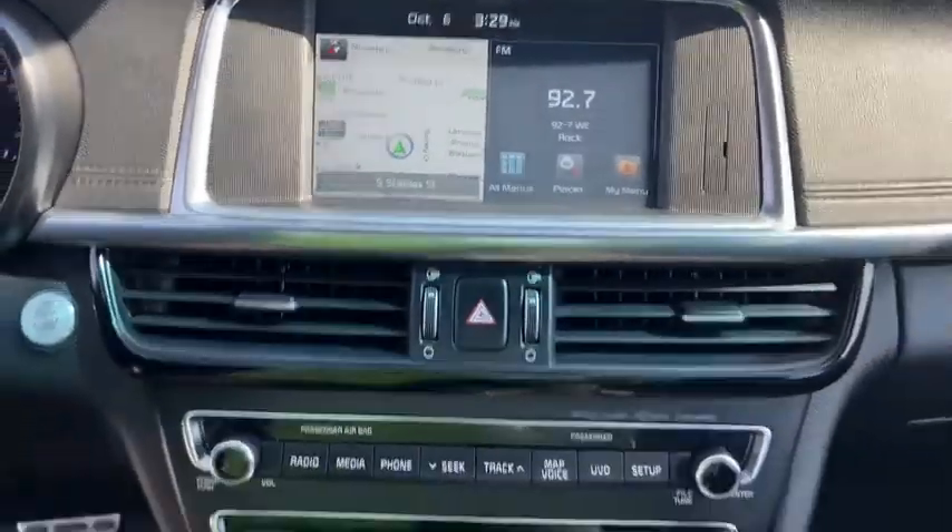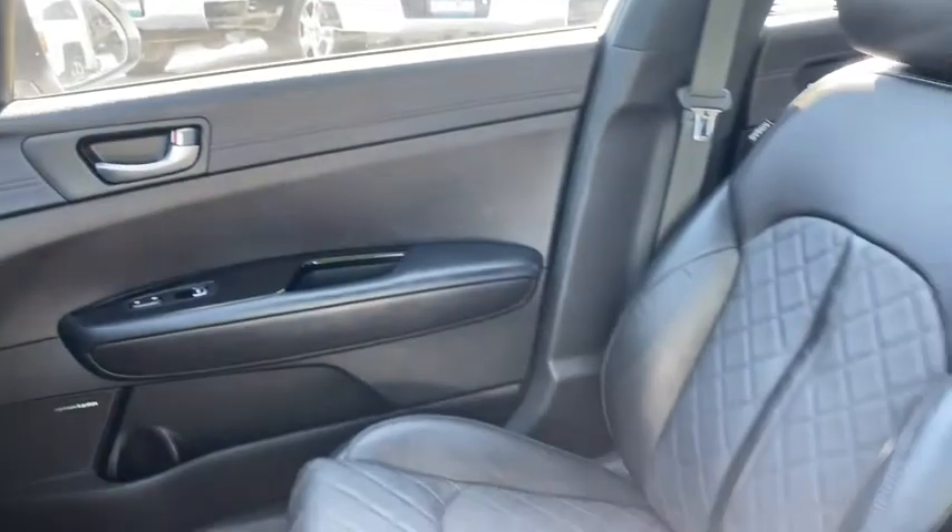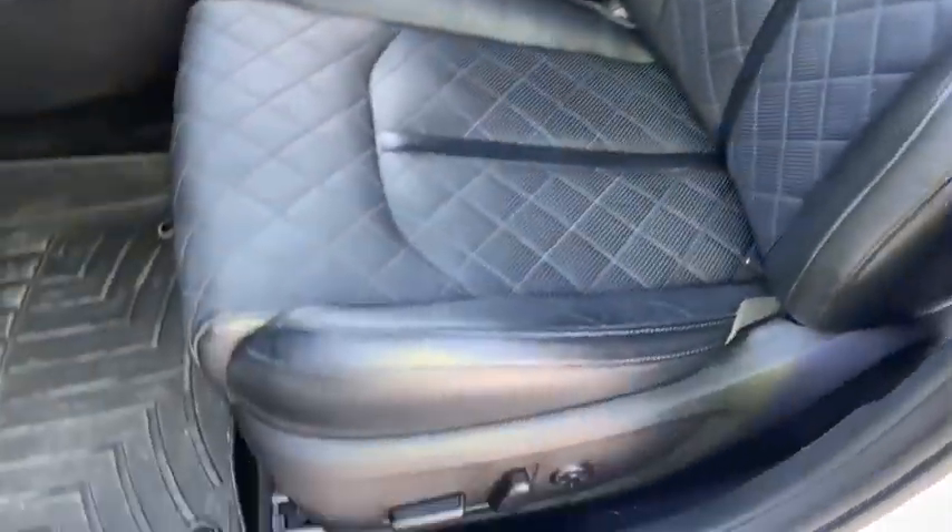This vehicle has less than 40,000 miles. Here are some of this vehicle's great options: keyless entry, navigation system, power liftgate, backup camera.